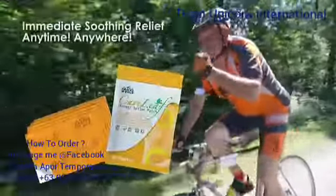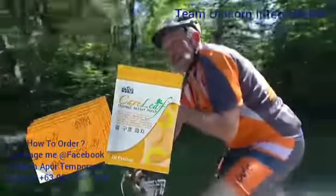For an all-natural care that gives immediate soothing relief, anytime, anywhere — Careleaf.